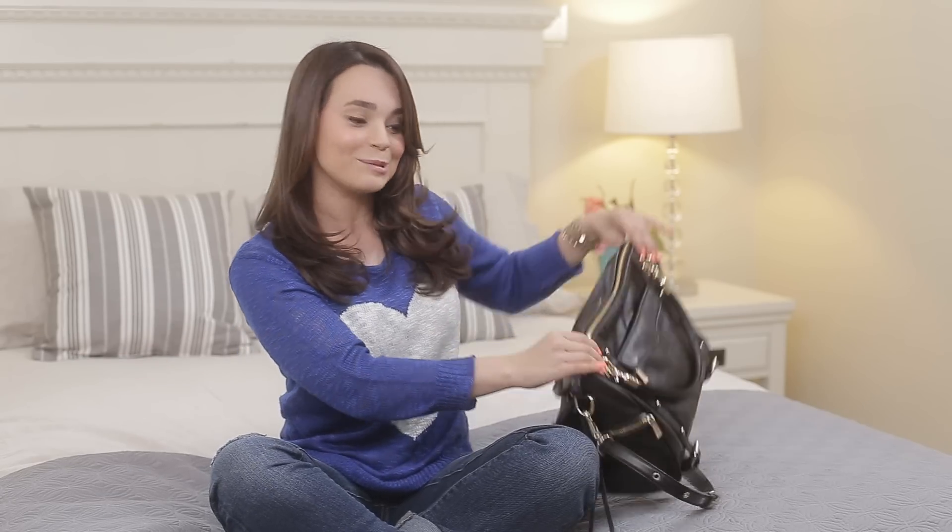Hey guys, it's Ro! I am so excited because I got a lot of requests to do a video I've never done before. The requests were for a what's in my handbag, or what's in my purse. So today I'm going to be showing you what is in my purse, and before I forget, I'm going to be doing a giveaway at the end of the video, so stay tuned for that. I'm going to be giving away some of the things I'm talking about in my purse, so let's get to it!